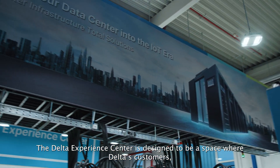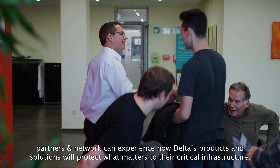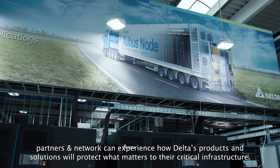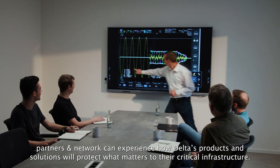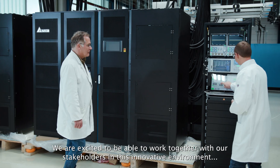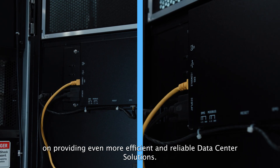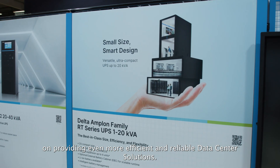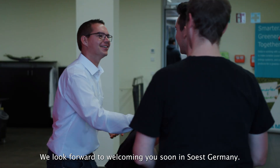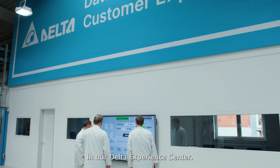The Delta Experience Center is designed to be a space where Delta's customers, partners and network can experience how Delta's products and solutions will protect what matters to their critical infrastructure. We are excited to work together with our stakeholders in this innovative environment on providing even more efficient and reliable data center solutions. We look forward to welcoming you soon in Soest, Germany, in our Delta Experience Center. Thank you.